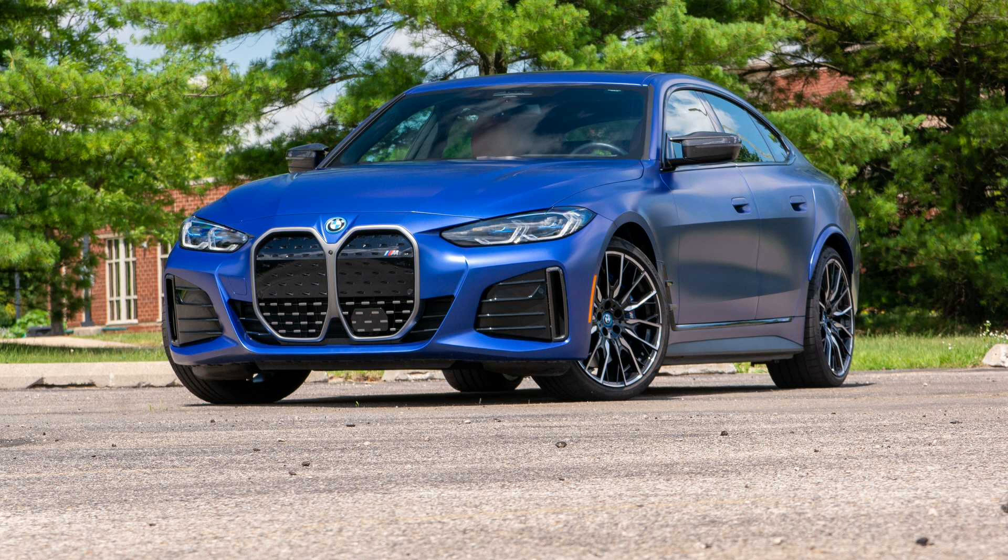Enter the 2022 BMW i4 M50. It's inferior to the Model 3 on the specs and costs more to boot, but with none of the baggage, most of the appeal, and the goodness that seems inherent in all four-door Bavarians, the i4 is a surprisingly tempting alternative to this small segment's benchmark.